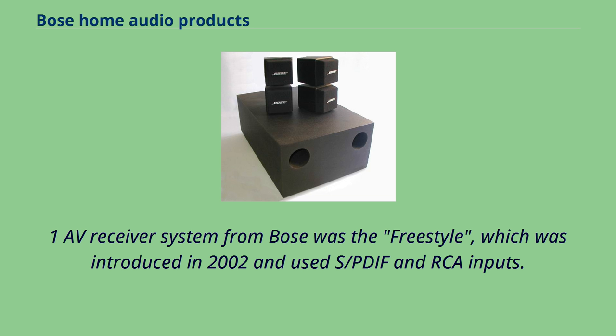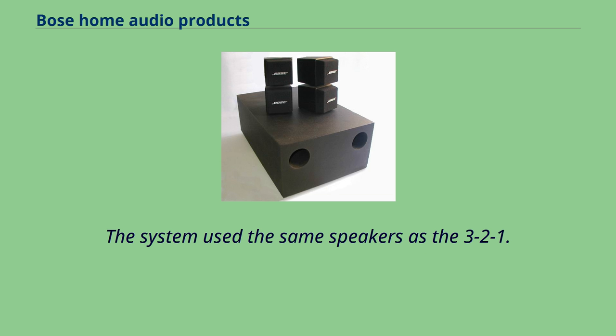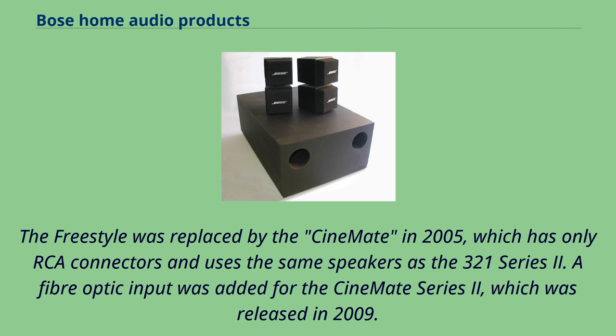The first 2.1 AV receiver system from Bose was the Freestyle, which was introduced in 2002 and used S-PDF and RCA inputs. The system used the same speakers as the 321. The Freestyle was replaced by the Cine made in 2005, which has only RCA connectors and uses the same speakers as the 321 Series 2. A fiber-optic input was added for the Cine made Series 2, which was released in 2009.